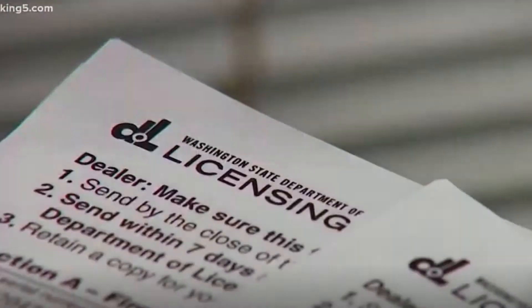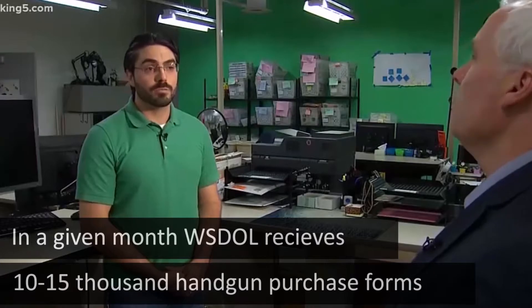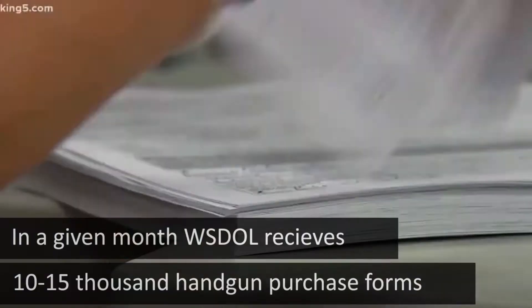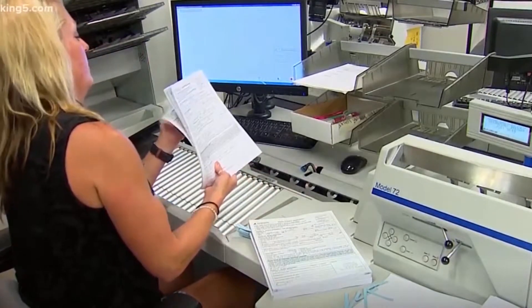In the Mail Center at the Washington Department of Licensing, they arrive by the thousands. In a given month, we're getting between 10 and 15,000. Each one of these is a purchase form for the sale of a handgun in Washington State.